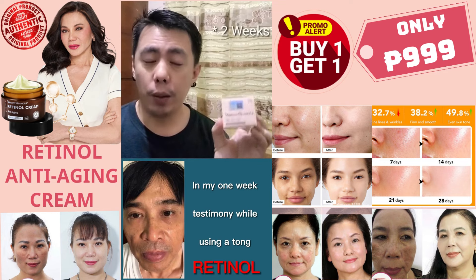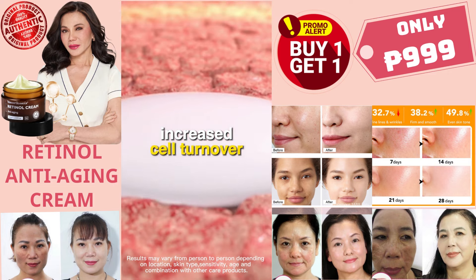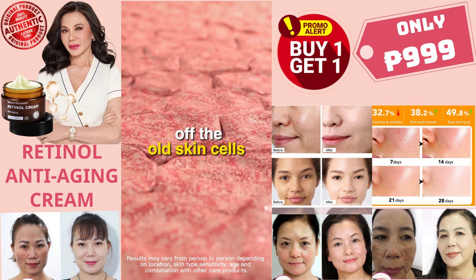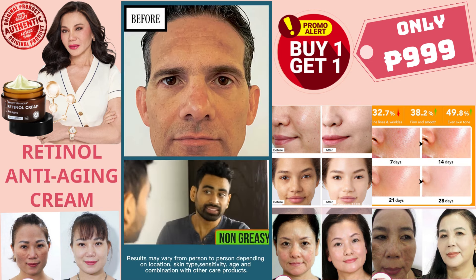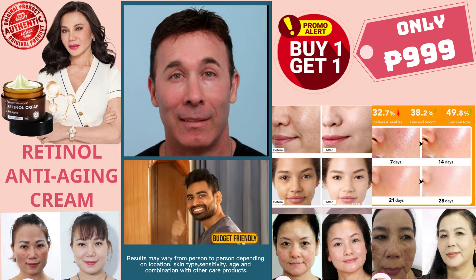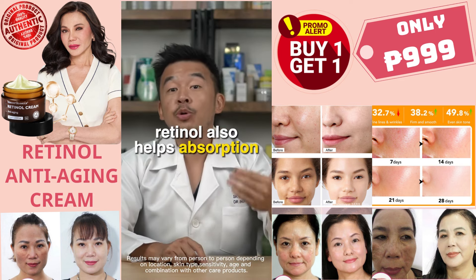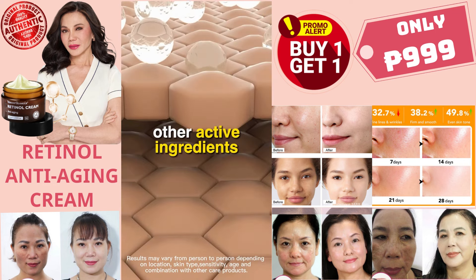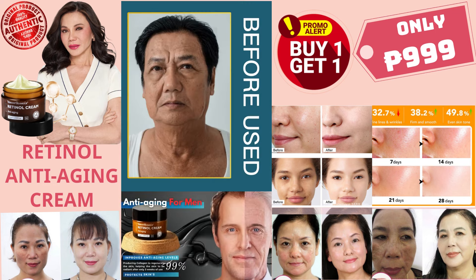In my one-week testimony while using this retinol — it increases cell turnover, meaning it sheds off the old skin cells so that younger skin cells grow at a much quicker pace. Long story short, it helps minimize your pores, gives your skin a nice particular glow, and minimizes fine lines and wrinkles. Retinol also helps with the absorption of your other active ingredients, primarily something like vitamin C or niacinamide.